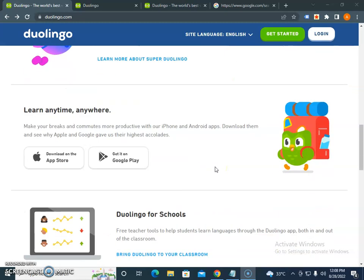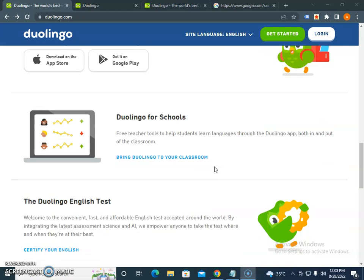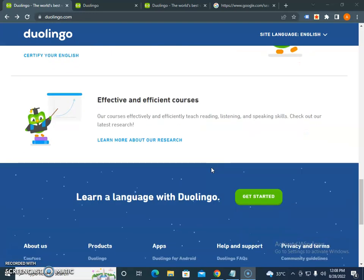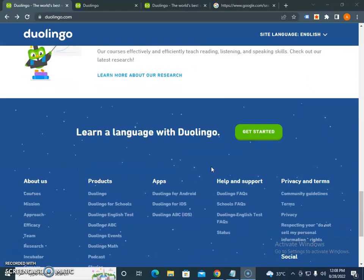Most people are searching for a Duolingo coupon code to get a chance to learn a different language. If you've signed up on the website, here are some pro tips on how to get a Duolingo coupon code or discount code.